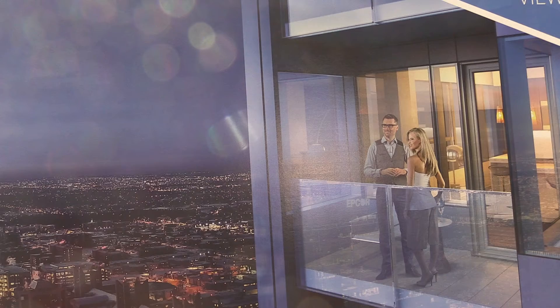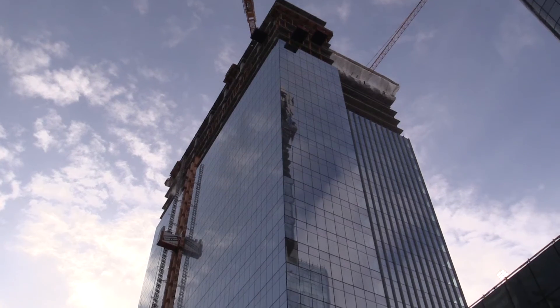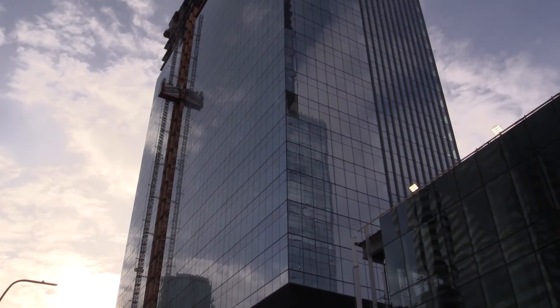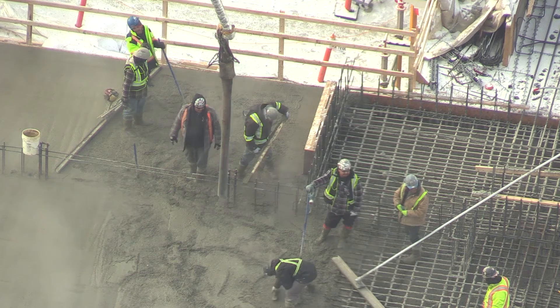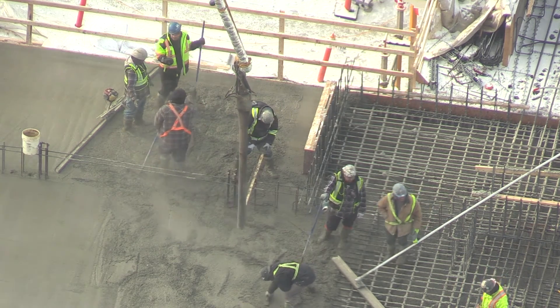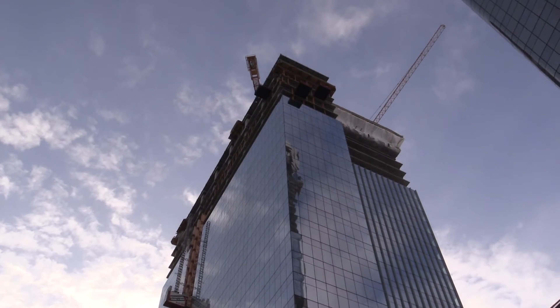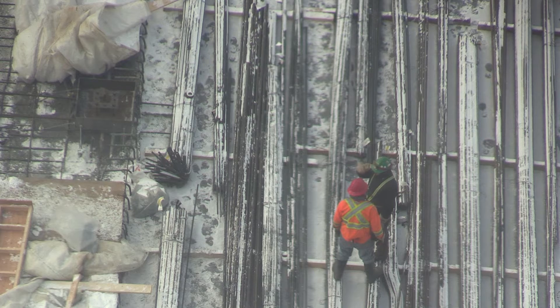When you look around at the skyline here in Edmonton, it's hard to imagine that this building is only halfway to completion. We expect it to be the tallest tower in Edmonton by the spring, and by 2019 it will be the tallest tower west of Toronto. All of Stantec are very proud to be part of the excitement here at the Ice District.